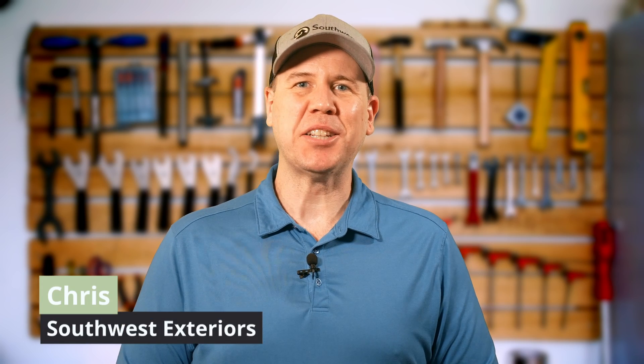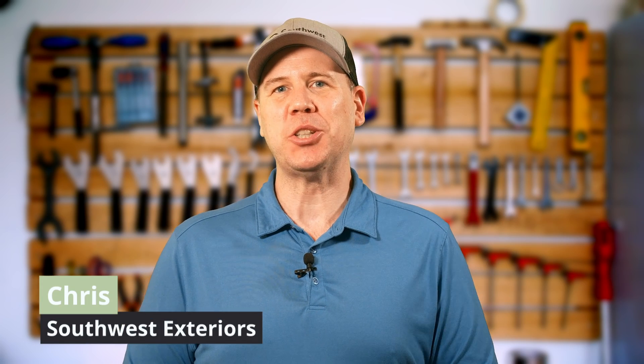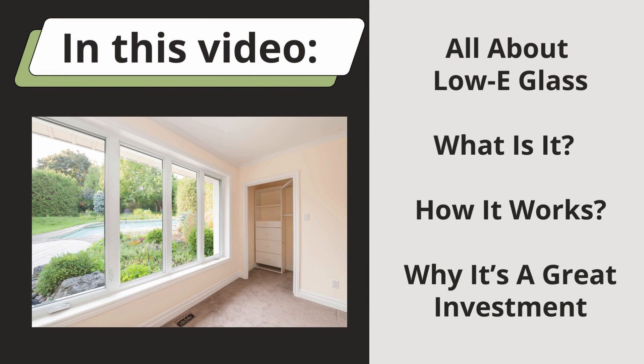Hey, I'm Chris from Southwest Exteriors and welcome back to the Home Solutions channel. In this video, we're going to explore the ins and outs of low-E glass — what it is, how it works, and why it's a great investment for your home.